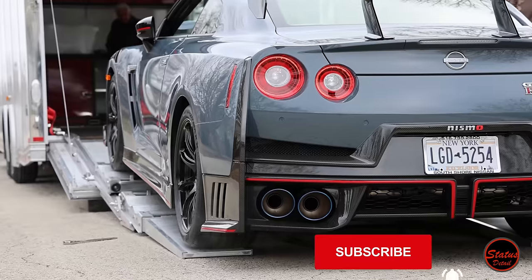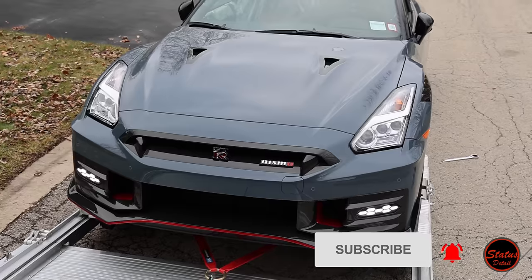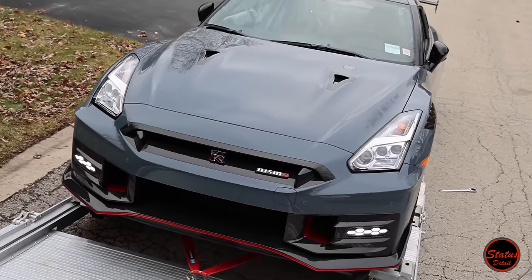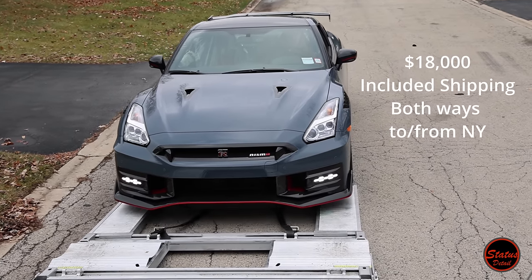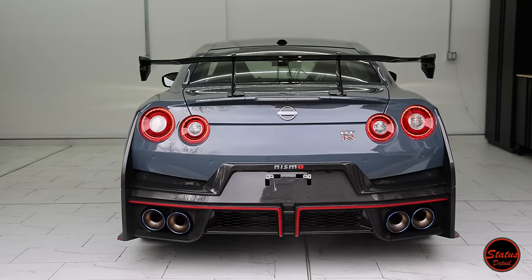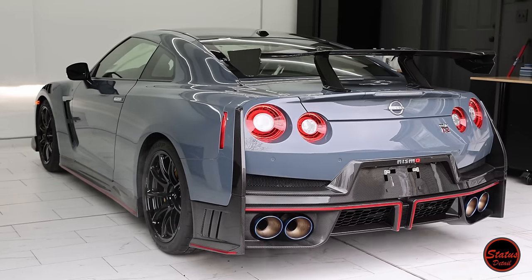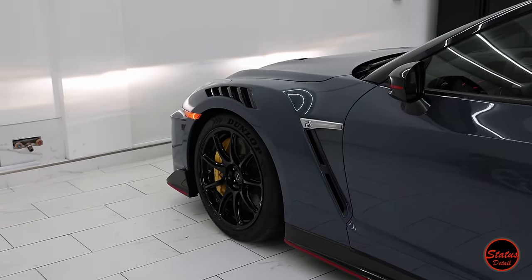This ensures the car has no transport damage, swirl marks, or scratches from sliding in and out of the windows. Status is not affiliated with Unlimited, by the way — we mention them because they are professional, timely, and have experience with exotic cars. The customer service from George, the owner, has been nothing short of incredible, and if you're looking to send a car to Status Detail from out of state, they are our number one recommendation.